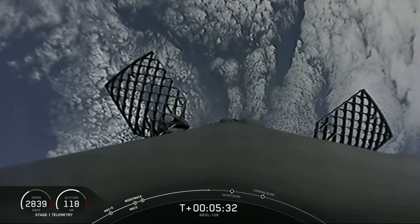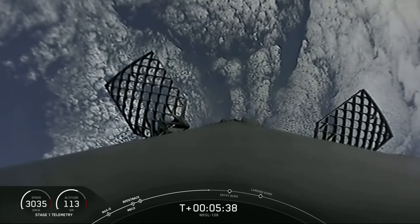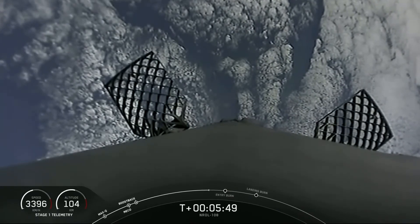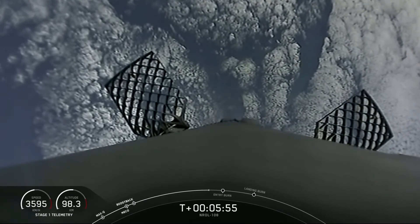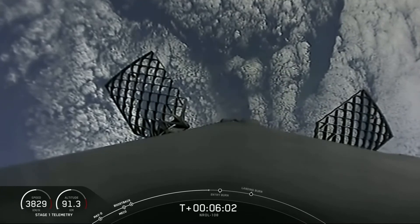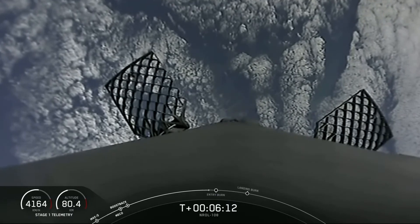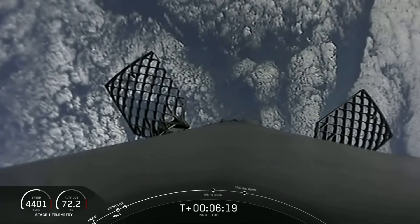Just under a minute away from the second of three burns. You can see that our hypersonic grid fins have also deployed — those are the honeycomb-like structures that you see on screen right now. Those help to guide the rocket back during its descent as well.